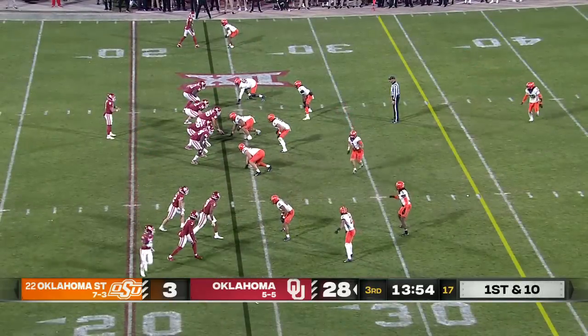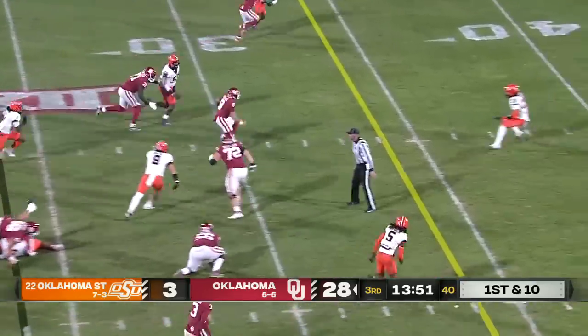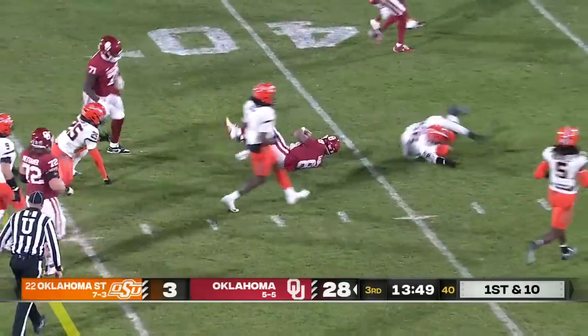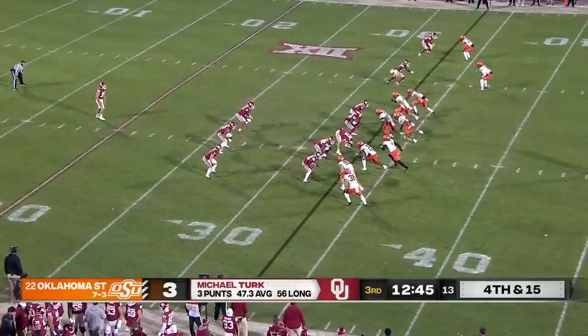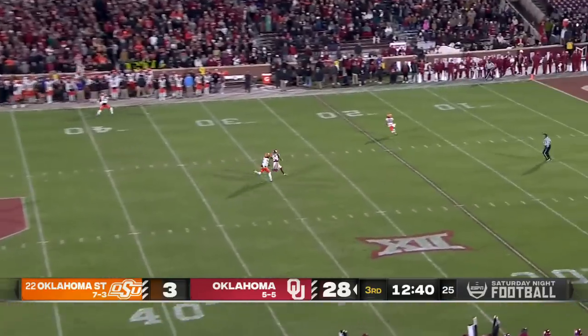Empty set on first down with Gray leaving the backfield in motion. On a designed quarterback run, Gabriel finds some room and gets the first down as he lowers the shoulder. No points for Oklahoma since the first quarter — all 28 came in that opening quarter.